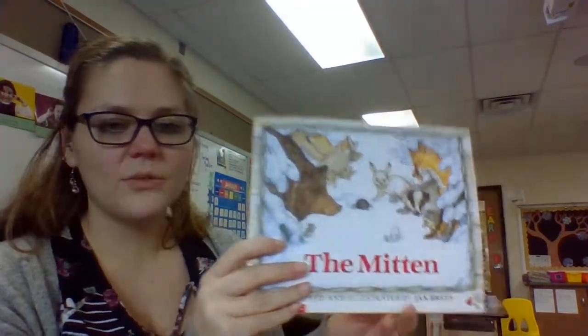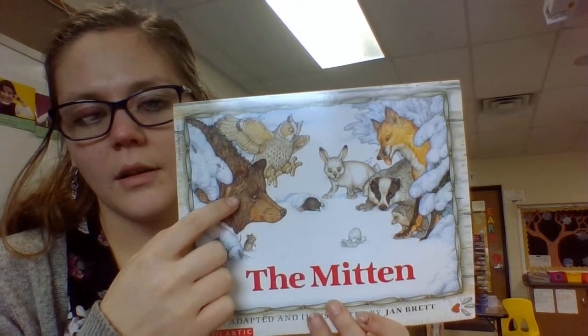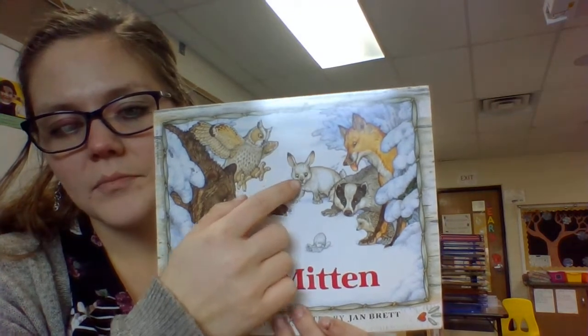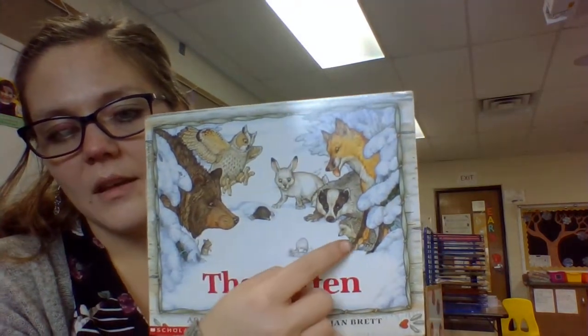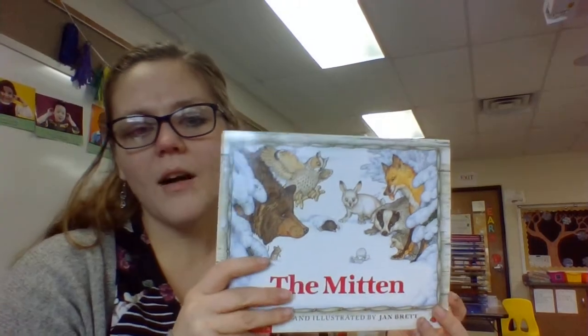On the cover page, what do you see? There's a mouse, a bear, an owl, a mole, a rabbit, a badger, a fox, a hedgehog, and a mitten. I wonder what all of these animals have to do with the mitten. Let's find out.